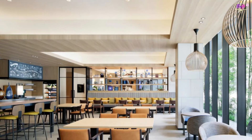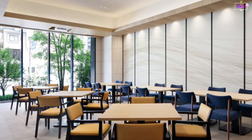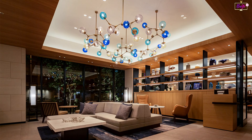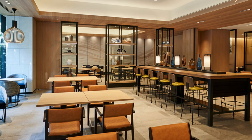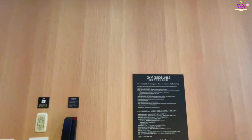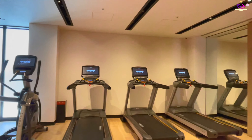Fairfield by Marriott Osaka also offers a breakfast buffet at Ali's Table priced at 2,400 yen. In our case, we didn't avail of the package with breakfast because we wanted to explore food around the area. A co-working space is also available for guests from 11 am to 9 pm at an hourly rate of 660 yen and a daily rate of 2,200 yen. The hotel also has a mini gym fully equipped with workout machines, weights, and yoga mats.